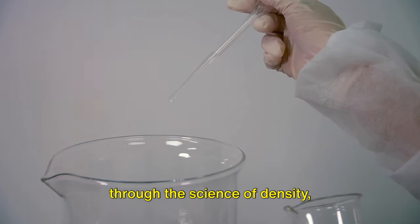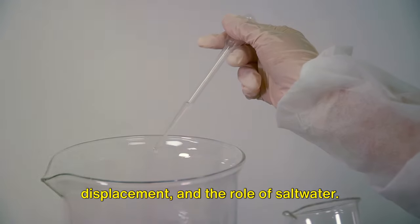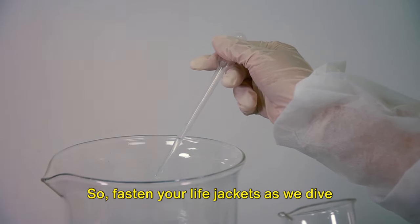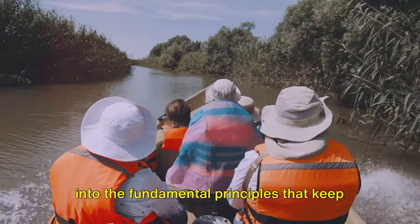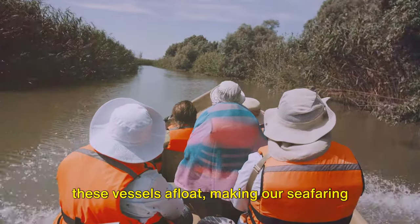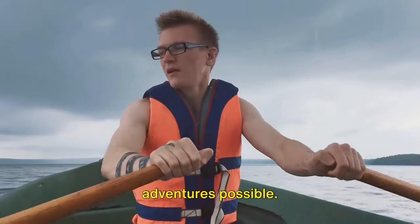This voyage of discovery will take us through the science of density, displacement and the role of salt water. So fasten your life jackets as we dive into the fundamental principles that keep these vessels afloat, making our seafaring adventures possible.